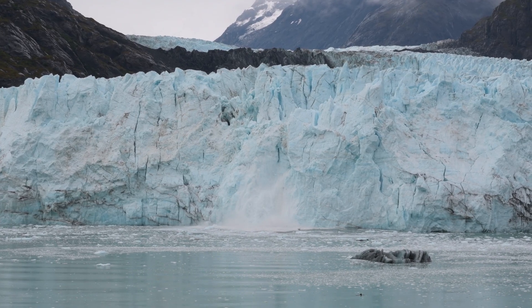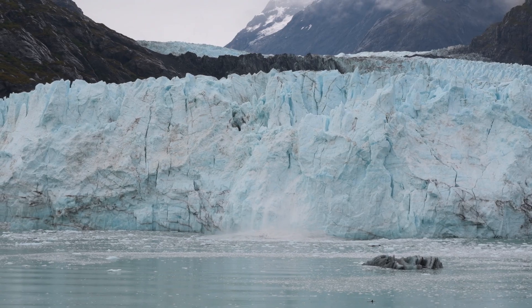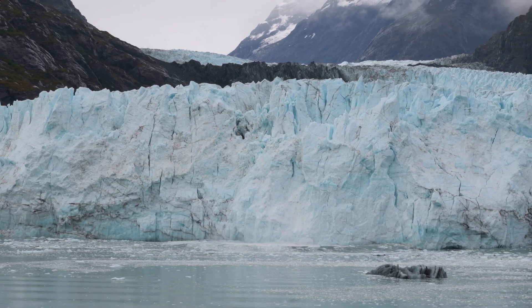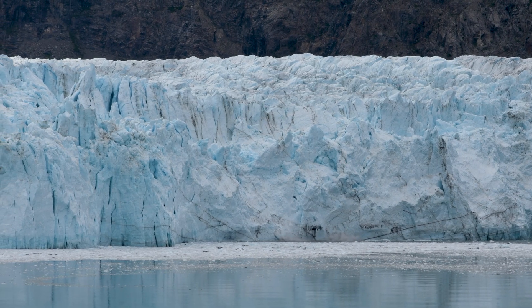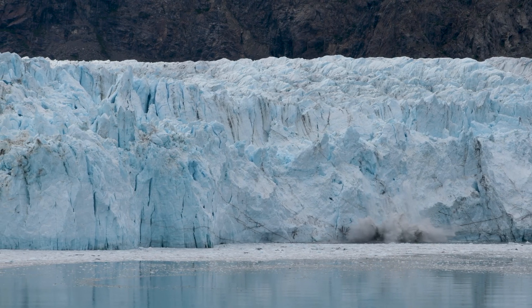When viewing from a safe distance, you tend to be far enough away that by the time you hear it, it's already broken off and crashed into the water. And yes, you can hear it — sometimes called white thunder. A calving glacier creates such an explosive sound that it actually sounds like thunder or a loud gunshot off in the distance.